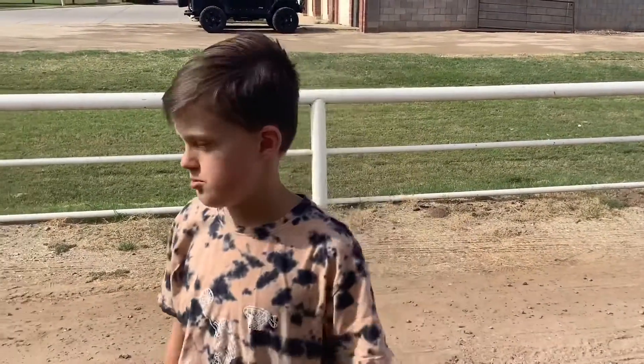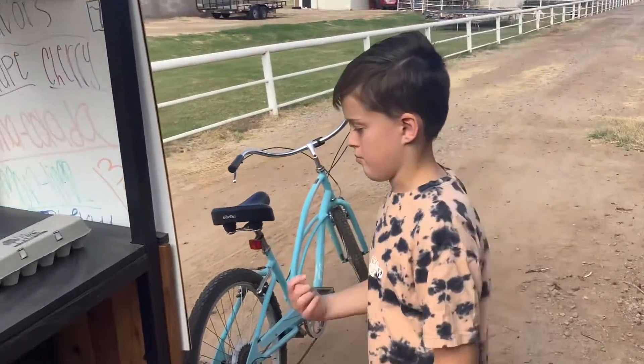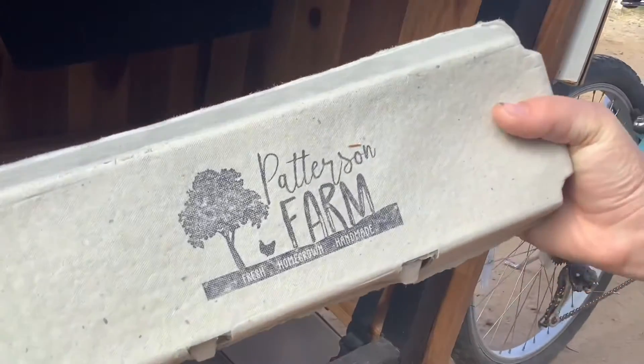Let me show you how we made it. We had to take off the top part of the wagon, then add these walls, and here's where the screw is. This is where we store the eggs, so they're safe right here. We also bought a stamp that says Patterson Farm on it.